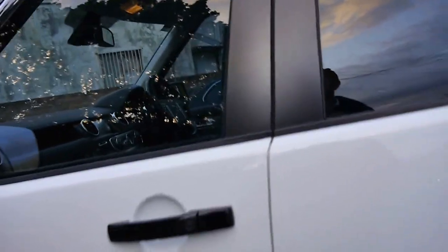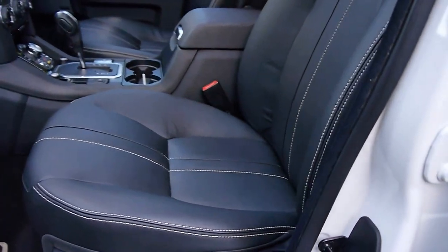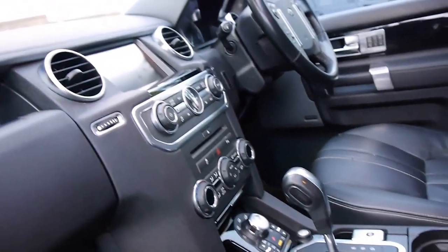This black pack has got 150,000 kilometres, but let me tell you ladies and gentlemen — it's been owned by somebody in the country. It has been serviced perfectly by Land Rover all the way through. It has spare keys,